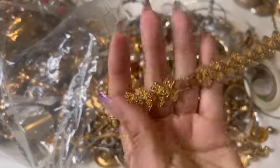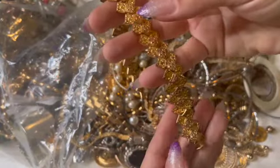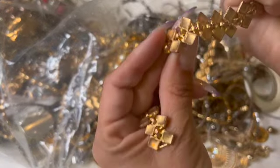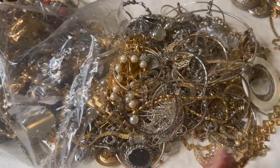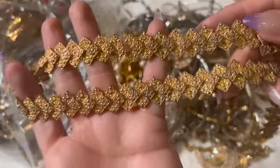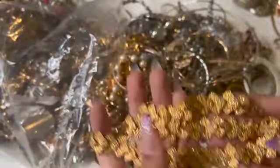Look at this one — oh, I think it's broken. Well, it just came off from right here; I think that's easy to put back together. But it looks a little worn — I think it'd be a good little craft piece; I'm gonna throw that in the craft pile.